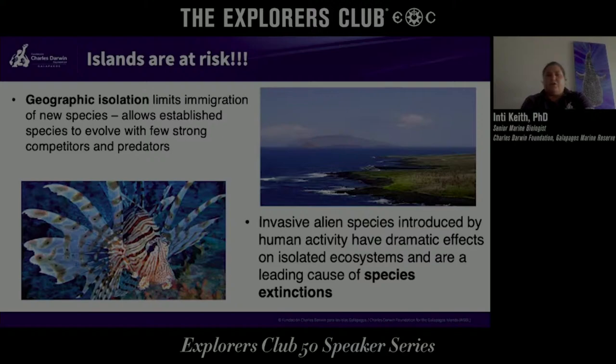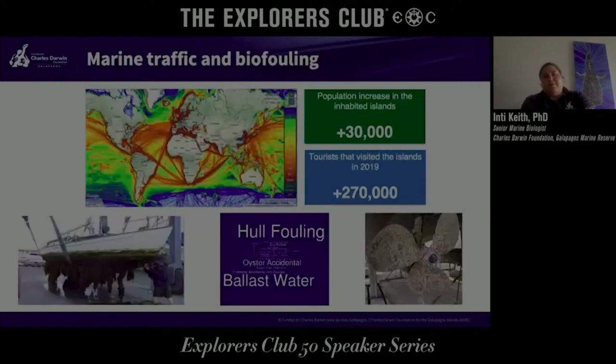Animals have evolved here without any competitors or predators, and when invasive species arrive, they can cause real problems to the native and endemic species, even causing extinction. That is one of the things we are trying to avoid here. There are several vectors that can transport or introduce invasive species.